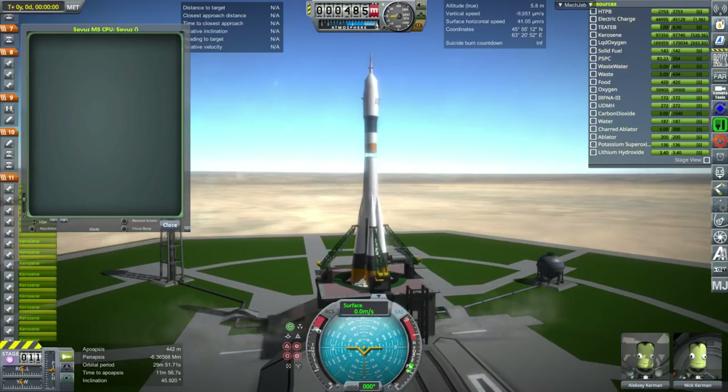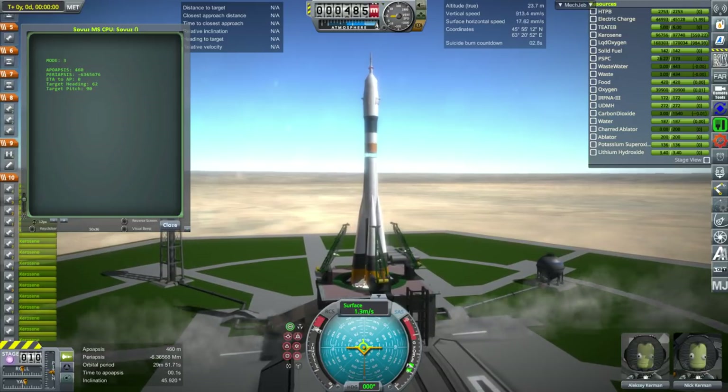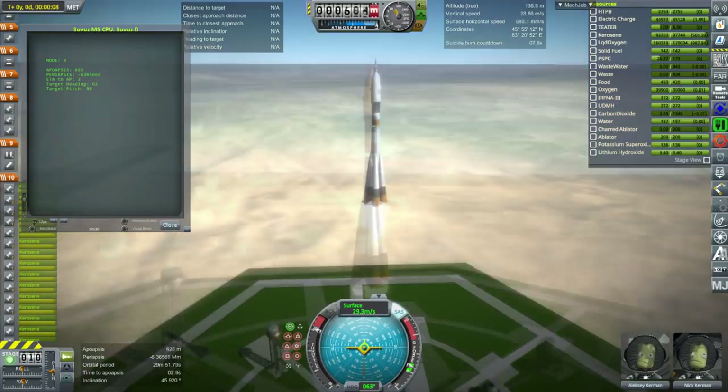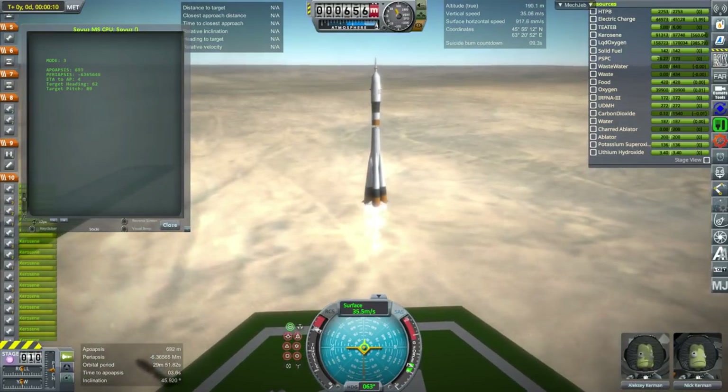Hello and welcome to a brief video on the October 11th abort of Soyuz MS-10, which was a mission to send cosmonaut Alexei Ovchinin and astronaut Nick Haig to the International Space Station.